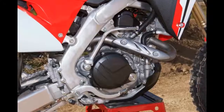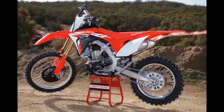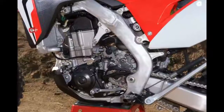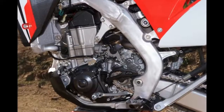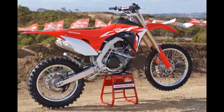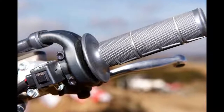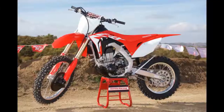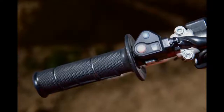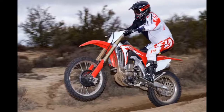Honda might sell boatloads of CRF450RXs to vet motocrossers. Even with softer suspension and milder power than the CRF450R motocrosser, they're closer than you might expect — the CRF450RX is still ready for any vet track and most natural terrain MX tracks. Honda has set the price, and the CRF450RX will be in shops this month. The 2017 Honda CRF450RX runs $9,249, which is competitive for a 450 ready to enter any sort of off-road race.